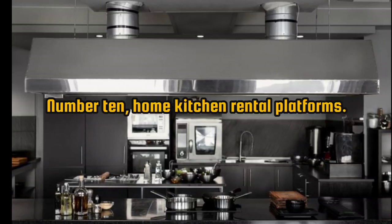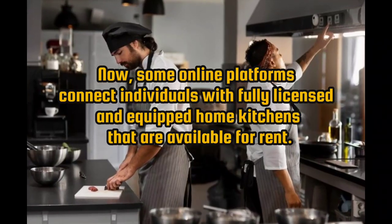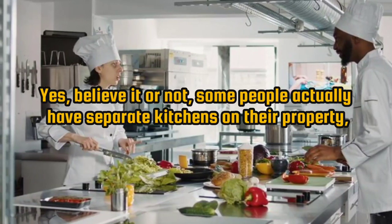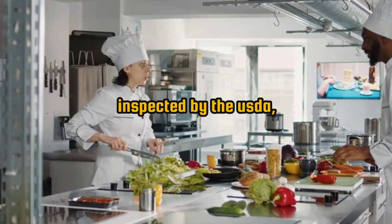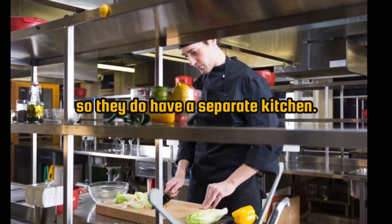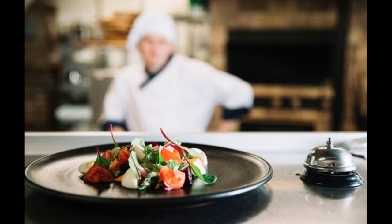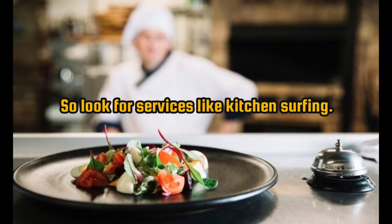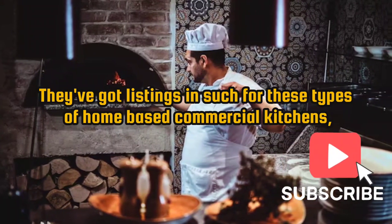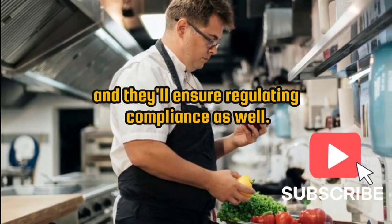Number 10: home kitchen rental platforms. Some online platforms connect individuals with fully licensed and equipped home kitchens available for rent. Some people actually have separate kitchens on their property that are licensed and inspected by the USDA. There are people who operate catering businesses from home and those kitchens might be available to rent when not in use. Look for services like KitchenSurfing at kitchensurfing.com — they have listings for home-based commercial kitchens and ensure regulatory compliance.